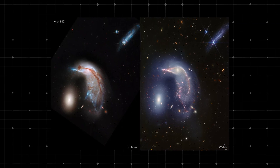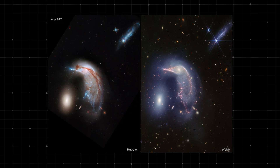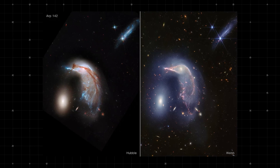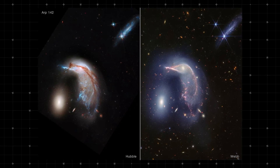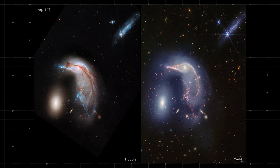Comparing the images from Hubble and JWST, we see how the combined data across different wavelengths enhances our understanding of these galaxies. Hubble's view highlights the active star formation and the visual structure, while JWST's mid-infrared view reveals the underlying dust and older star populations, providing a more complete picture of these interacting galaxies.